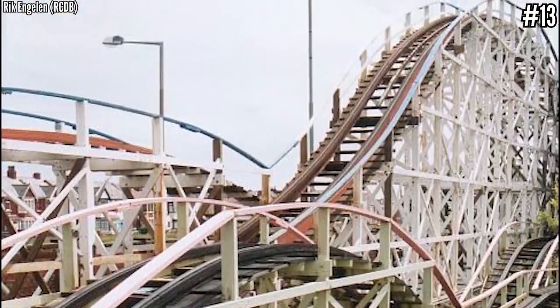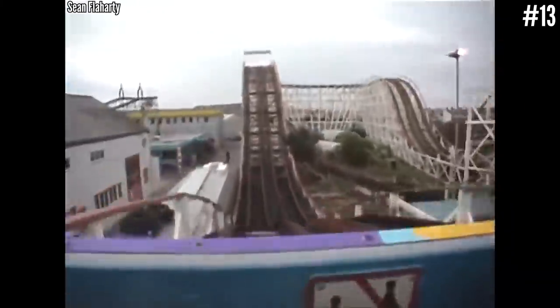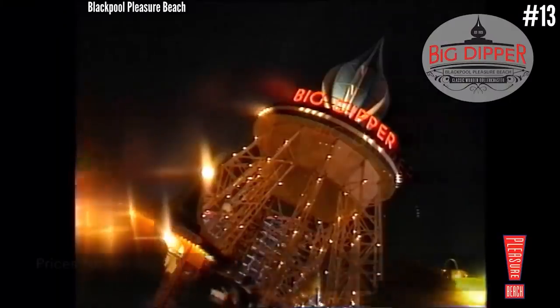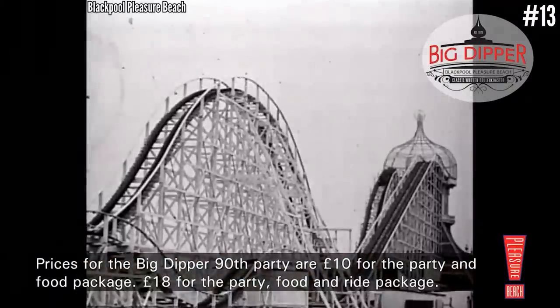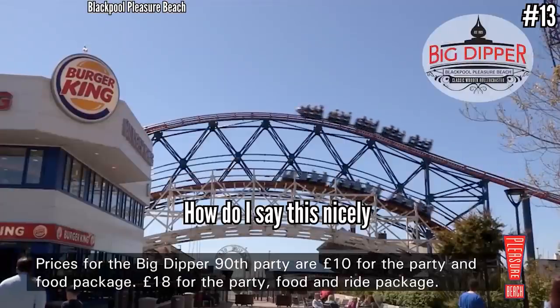Blue Flyer is a family wooden coaster with about 1,100 feet of track dating back to 1934. Grand National may be the youngster at 86 years old, but it has a bad reputation for being rough. I've never been here so it's hard to judge, but on paper these woodies are small to medium in size and are pretty old.